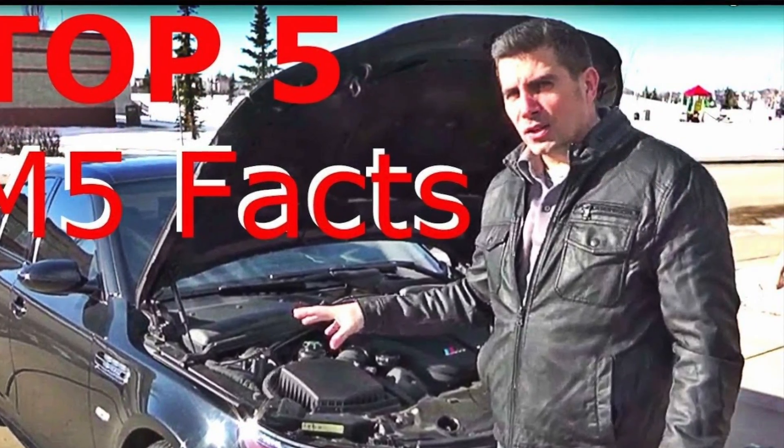I've seen E60 M5s as low as $8,000 to $12,000, though at that price expect some miles. With 507 brake horsepower and 383 pound-feet of torque from its V10 engine — which sounds like a Formula One car with an aftermarket exhaust — mated to a six-speed manual or seven-speed SMG, these cars have been known to hit 204 miles per hour when chipped. Spectacularly fast for the dollar.